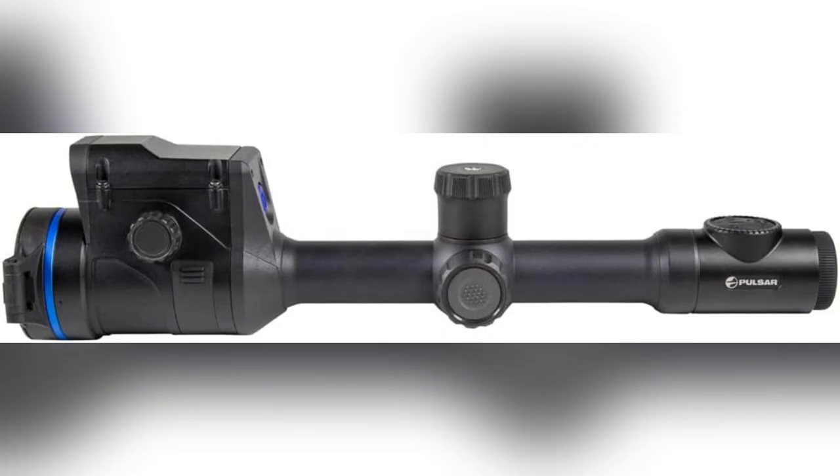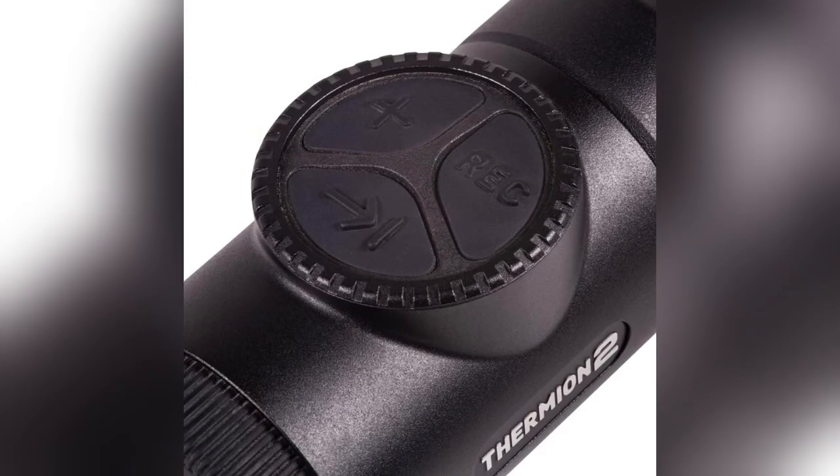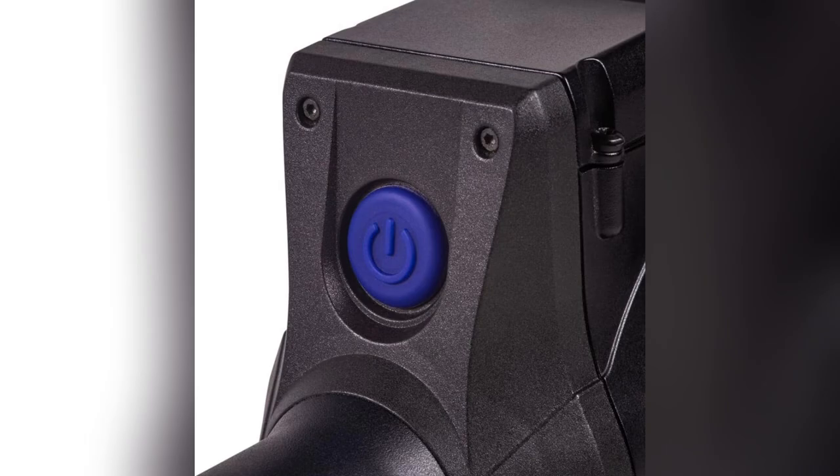And get this — I connected it to my phone with Stream Vision 2 Wi-Fi. I could see everything on my phone screen while shooting. Total game changer for long-range precision.